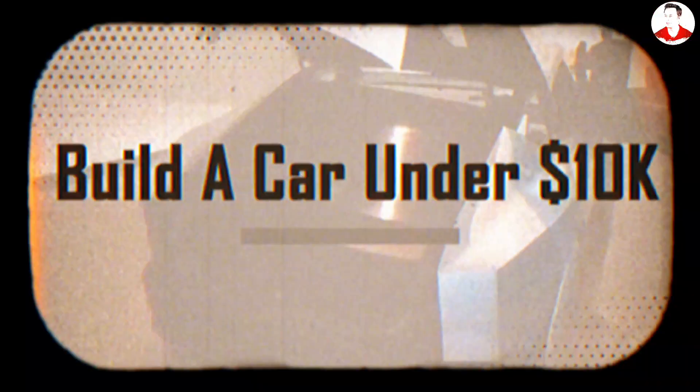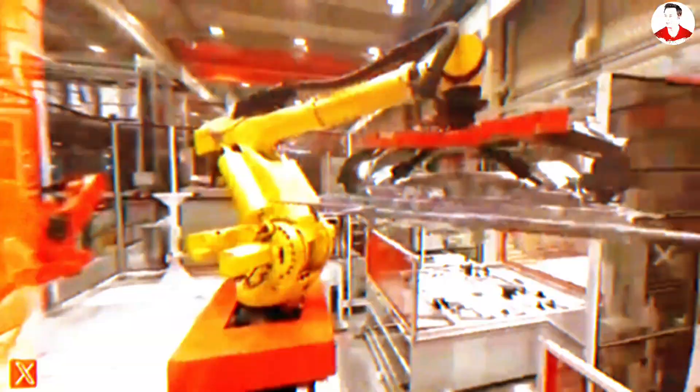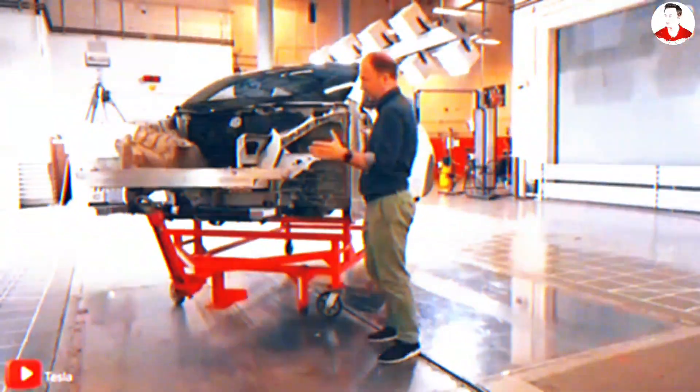One of the biggest cost-saving breakthroughs that might make the $9,875 Model 2 possible is Tesla's use of gigapress technology. Traditionally, building the underbody of a car involves assembling between 300 to 400 individual metal components, each requiring separate stamping, welding, fastening, and quality checks — a process that is labor-intensive, robot-heavy, and slow. But with Tesla's gigapress, a house-sized die casting machine capable of exerting 6,000 to 9,000 tons of pressure, nearly all of those parts can be consolidated into just two or three massive aluminum castings. For example, the Model Y's rear underbody was reduced from 70 parts to a single piece using this method.